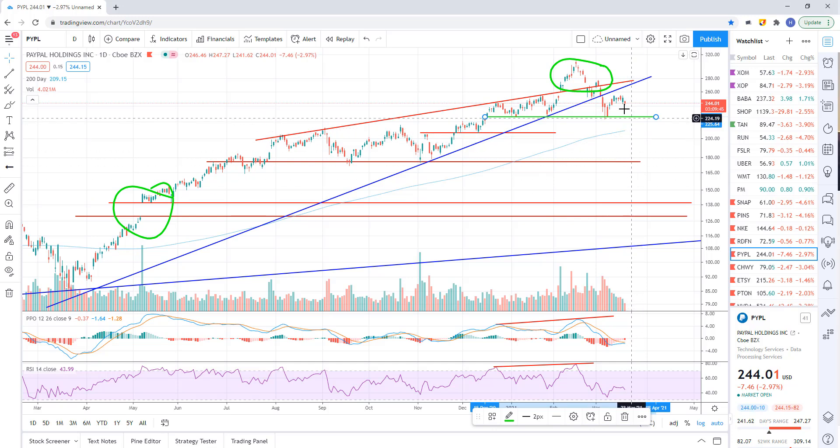If we continue to downtrend, I think we're heading down to the next level of support at 176. And if we break below that, we're going to gap-fill most likely all the way down to about 129.94. That's a big drop, and there will be big movement in the tech sector if we get that. I'm not saying we're going to get it, but those are the levels to watch.